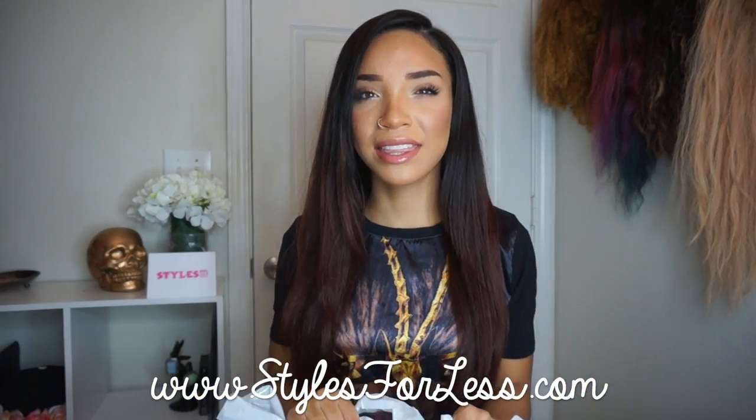Hey guys, what's up? It's Raven and today I'm going to be doing a Fall Essentials Haul video. I got some stuff from Styles for Less and I just basically picked out some fall essentials that I think everyone needs in their fall wardrobe. These are just some basic ideas of stuff you can get if you are trying to maximize your fall wardrobe and really shop smart.